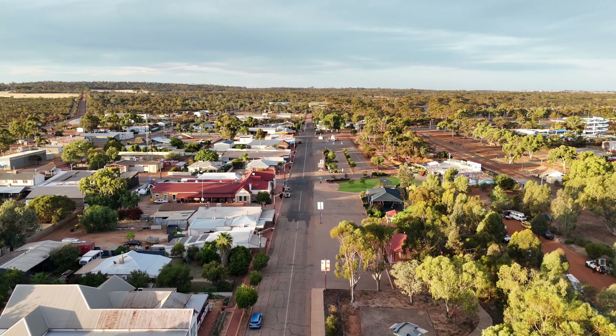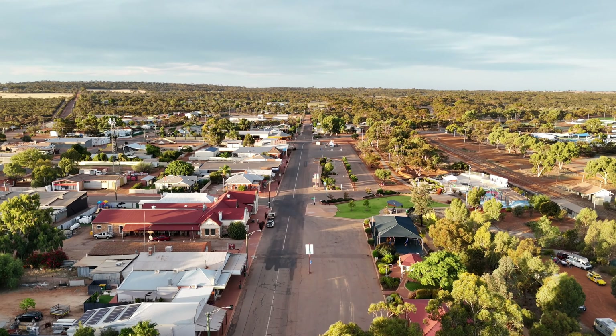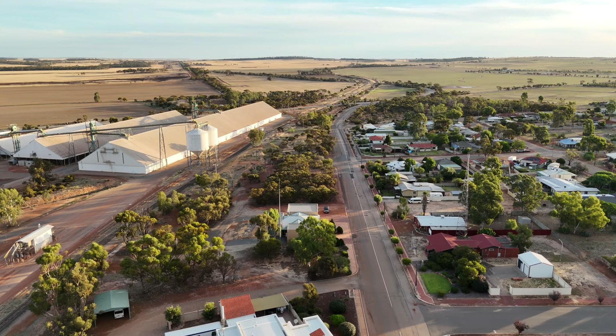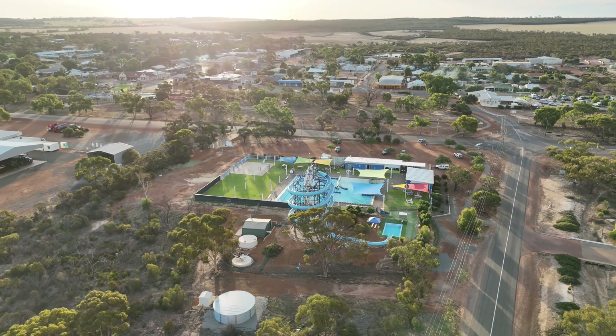Now if you're not familiar with Kulin, it's just one of those little quaint, quirky, really nice little country towns which we have in Western Australia, especially in the Wheatbelt. You can see a little bit of footage here — it's surrounded by beautiful farmland and rural areas.